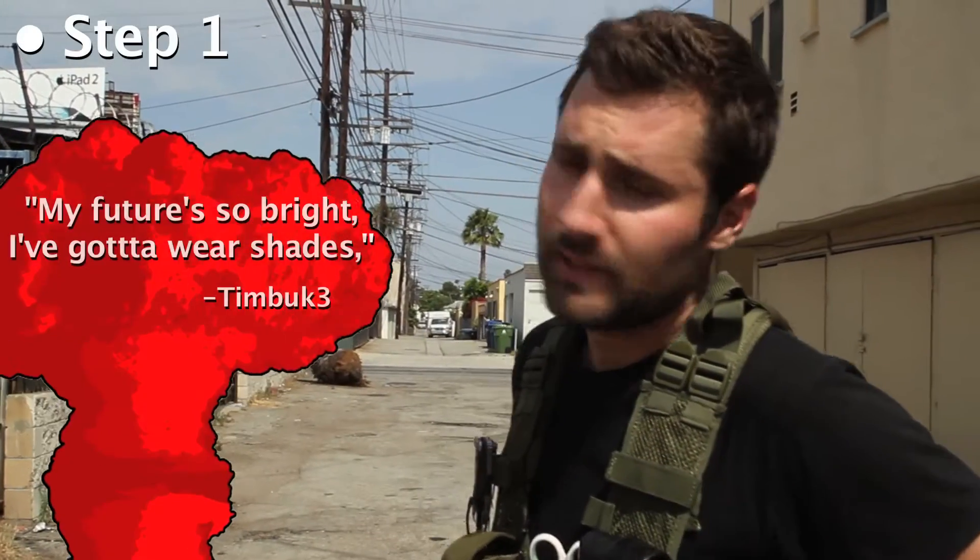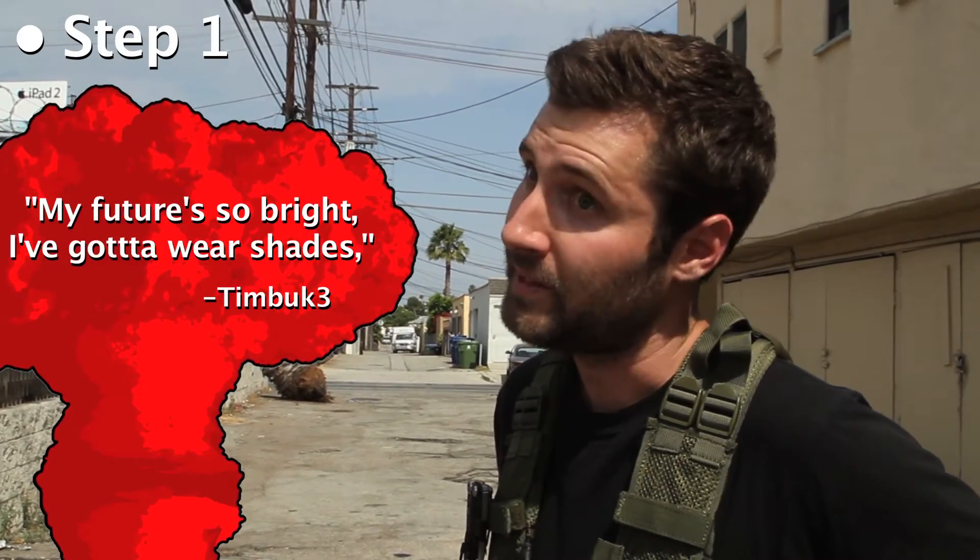First things first, don't look directly at the light from the blast, even though I've always wanted to see one, and it would make an awesome profile pic. It could blind you, and believe me, you're going to definitely need your vision for these next few steps.